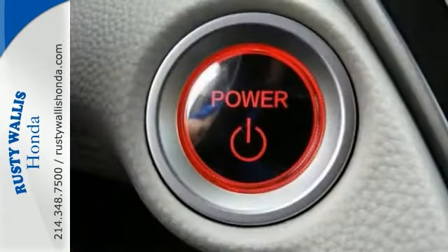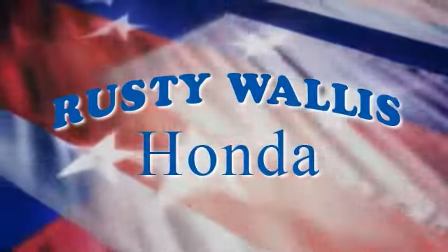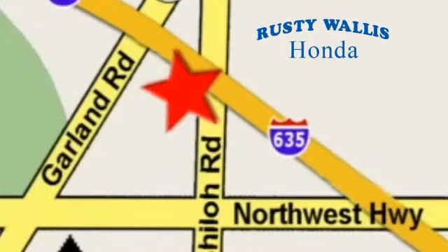Come check it out today at Rusty Wallace Honda. Our primary goal is to satisfy our customers. Stop in today — we're easy to find just off I-635 at Shiloh Road.